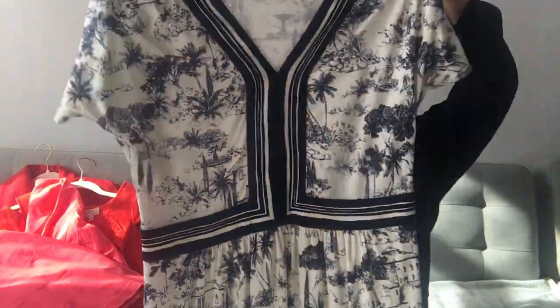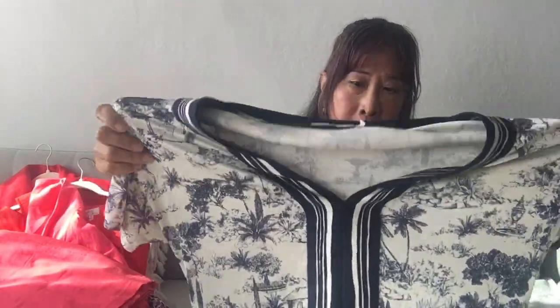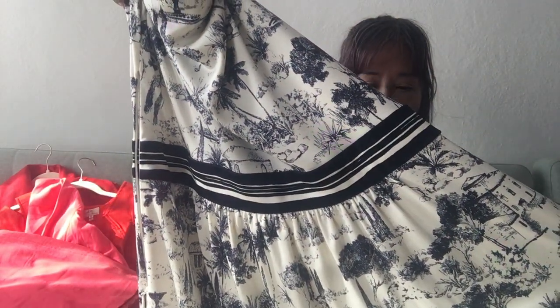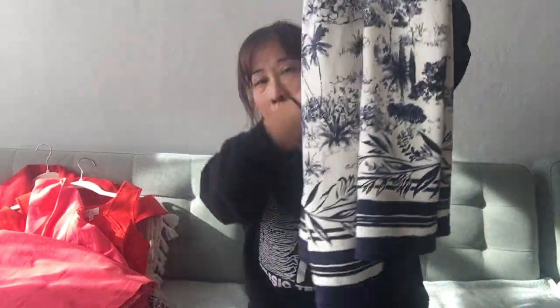I found this Tory Burch dress in a very stretchy sort of jersey knit material. It has this beautiful tropical, almost like an illustration — really sort of old-fashioned illustration — in classic navy and cream color, along with very dynamic geometric striping. It goes to about knee length.